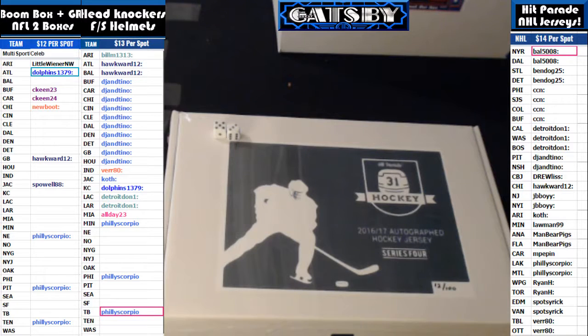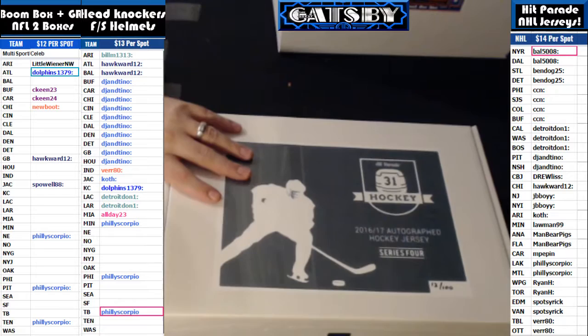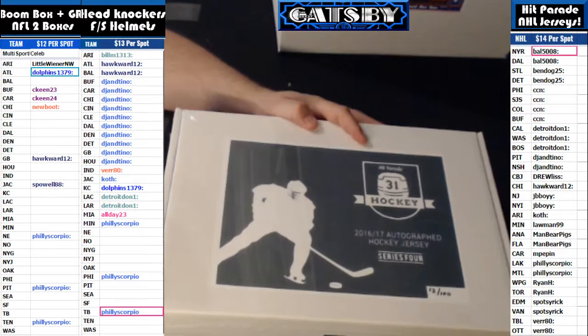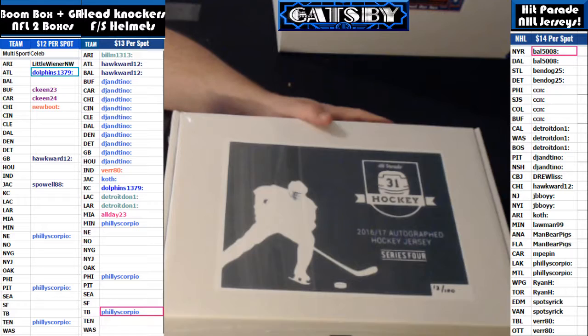Here with The Greatest Gatsby, coming to you with a two-box break from Hit Parade Hockey 2016-17 Autographed Jersey Edition Series 4. I got box number 12 and box number 77 of 100. This is a two-box break and it was a random teams break. We rolled the dice, randomed everybody up in the break, and then randomed the teams on the same dice roll to see who had which teams under the Hit Parade NHL jerseys document on your right side of the screen.